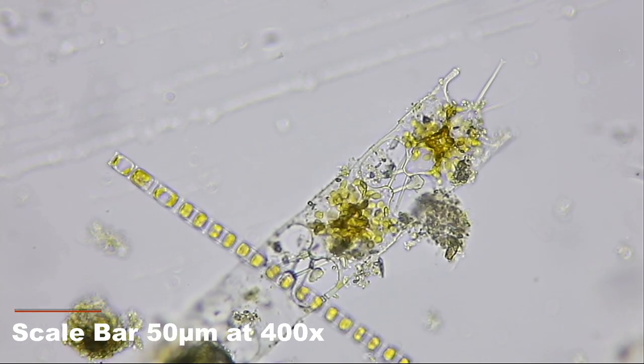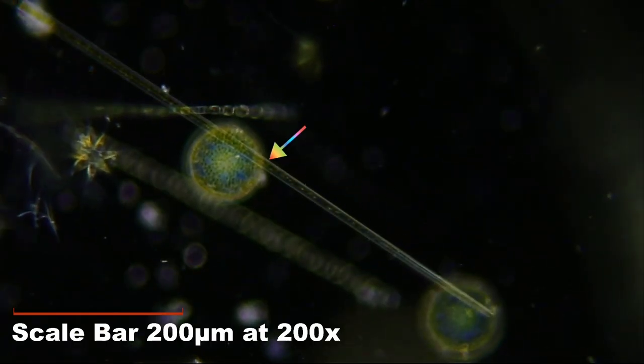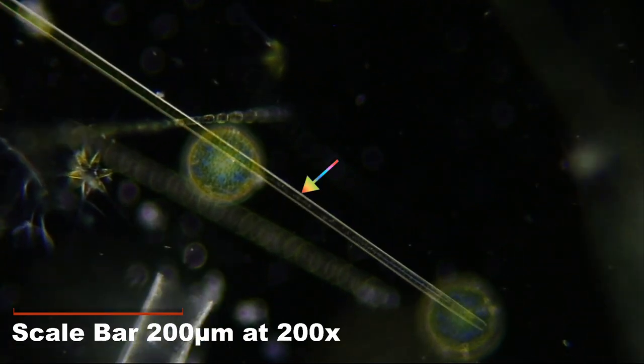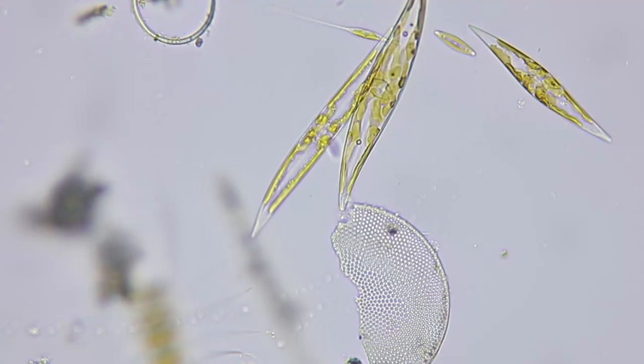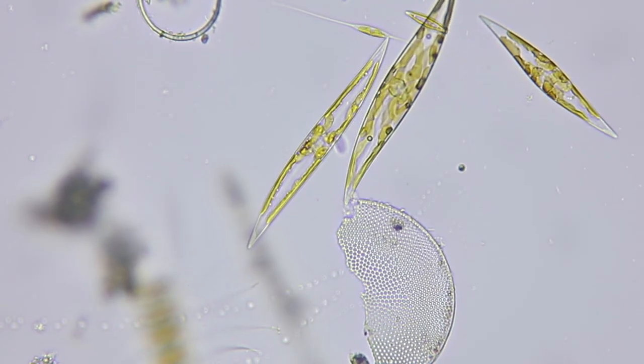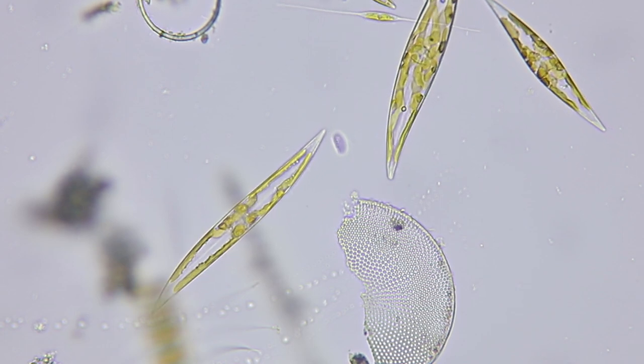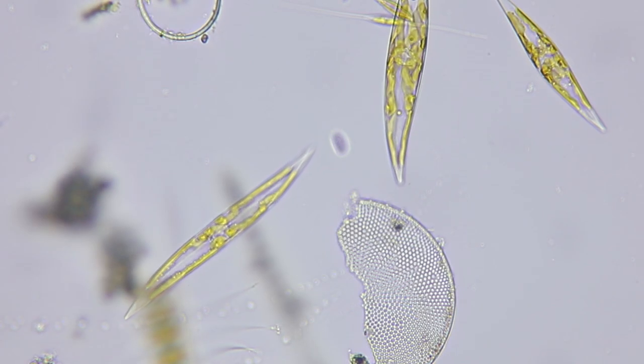And Odontella. This very long diatom is Thalassiothrix longissima — the longest diatom I've ever seen. Some pen-shaped diatoms don't form chains at all, but instead may settle and glide along surfaces, like these.